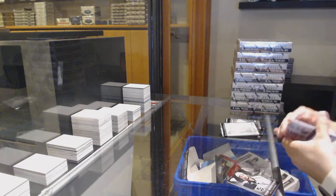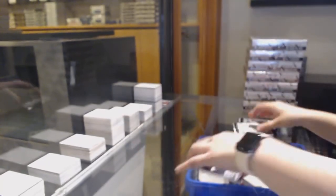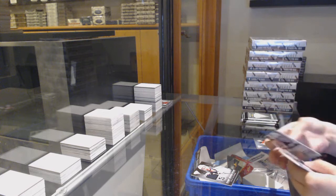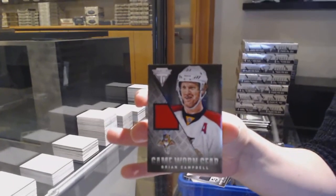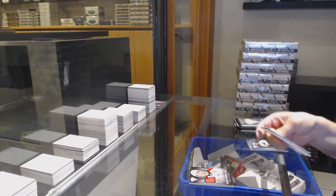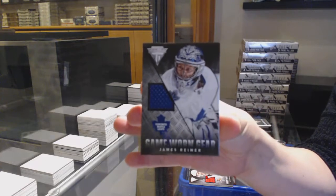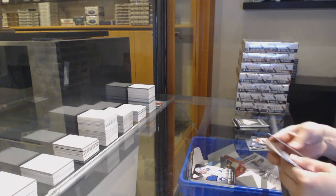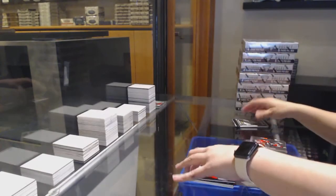We've got a game-worn gear jersey for the LA Kings, Kyle Clifford. Game-worn gear jersey for Florida, Brian Campbell. Game-worn gear jersey for Toronto, James Reimer. Game-worn gear jersey for Montreal, Patrick Waugh. Wow, geesh, a lot of game-worn gear here.